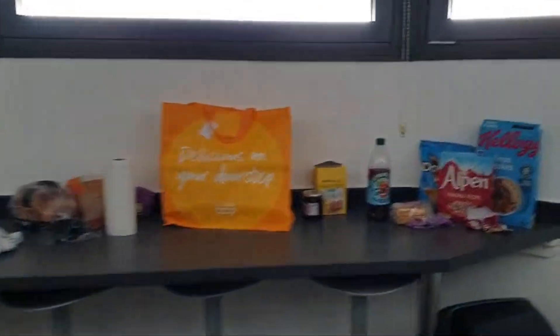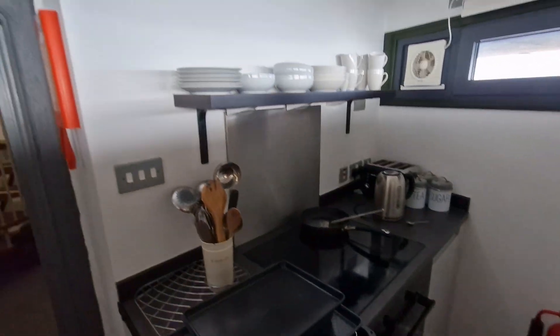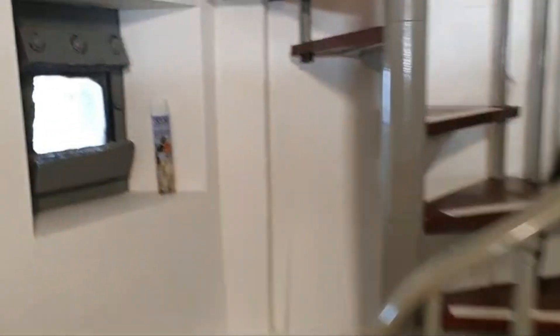This is the kitchen — it's got everything you need really. And then up this spiral staircase, which when you've had a few drinks can be a bit of a pain. I've already smashed one pair of glasses.